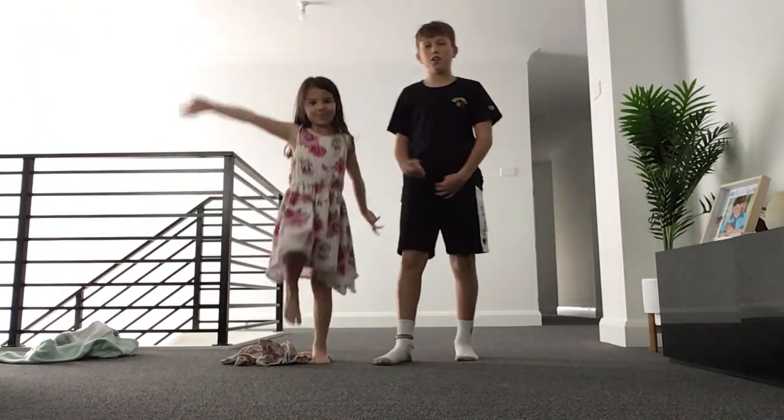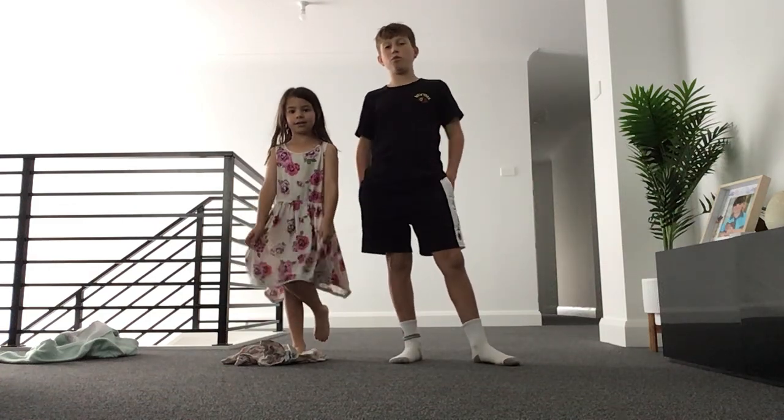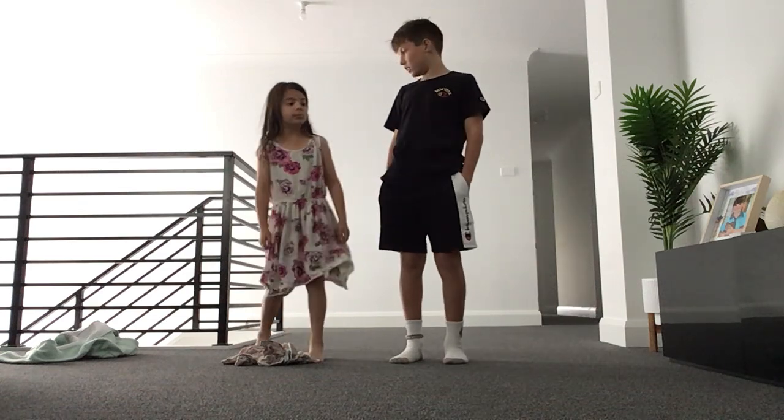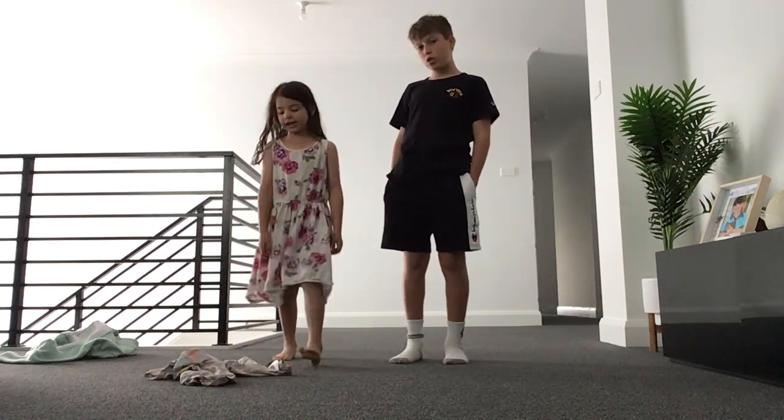What's up guys, welcome back to another video of Michael and Star, but Star isn't right here right now, she's doing something — she's at school.